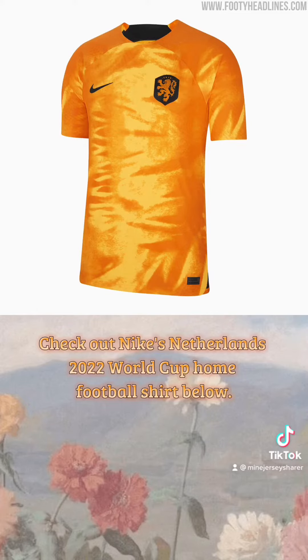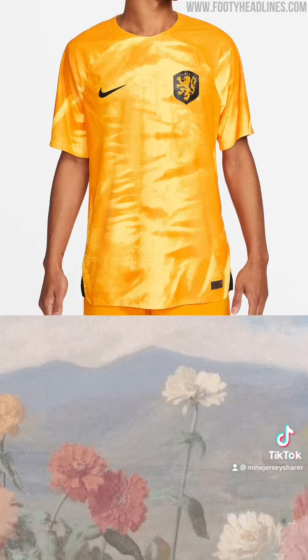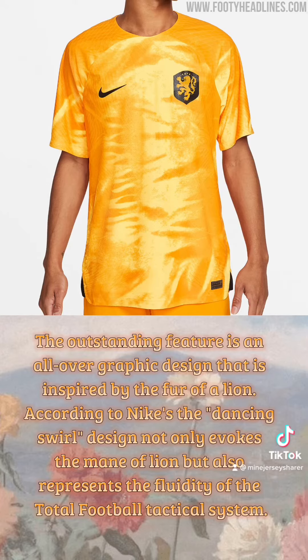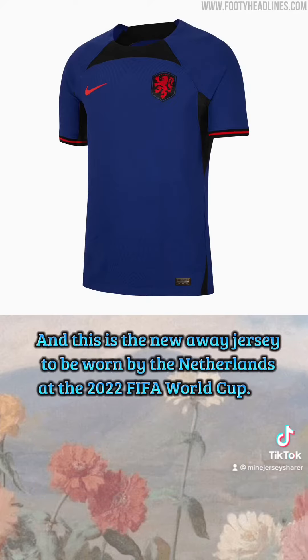Check out Nike's Netherlands 2022 World Cup home football shirt. The shirt features a different shade of orange than previous Nike home shirts — the jersey is laser orange, which is a very yellow-orange color. A second, darker and more traditional shade of orange is used for the graphic. The outstanding feature is an all-over graphic design inspired by the fur of a lion. According to Nike, the dancing swirl design not only evokes the mane of a lion but also represents the fluidity of the total football tactical system.